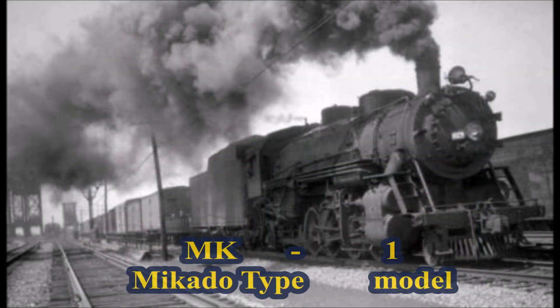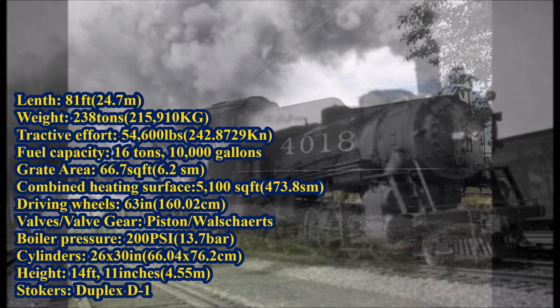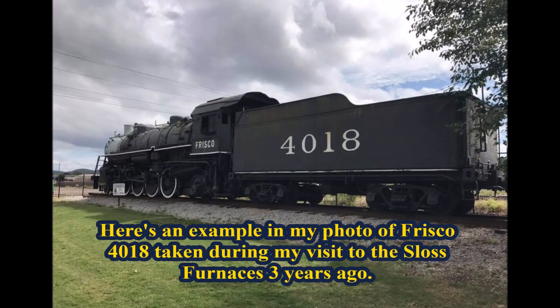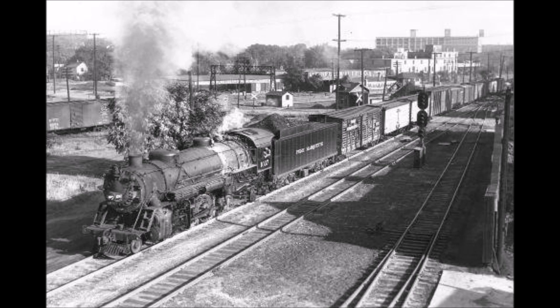Regarding technical specifications, MK denoted Mikado and the 1 denoted the model. Each MK1 was 81 feet long overall, 14 feet 11 inches tall, and weighed 238 tons total. They had a grate area of 66.7 square feet, a combined heating surface of 5,100 square feet, 63-inch driving wheels, piston valves with Walschaerts valve gear, a Duplex D1 stoker, 26 by 30 inch cylinders, 200 PSI boilers, and 54,600 pounds of tractive effort. When first built, the MK1s were given tenders with a fuel capacity of 10,000 gallons of water and 16 tons of coal, and were originally assigned to the Chicago to Detroit main line.